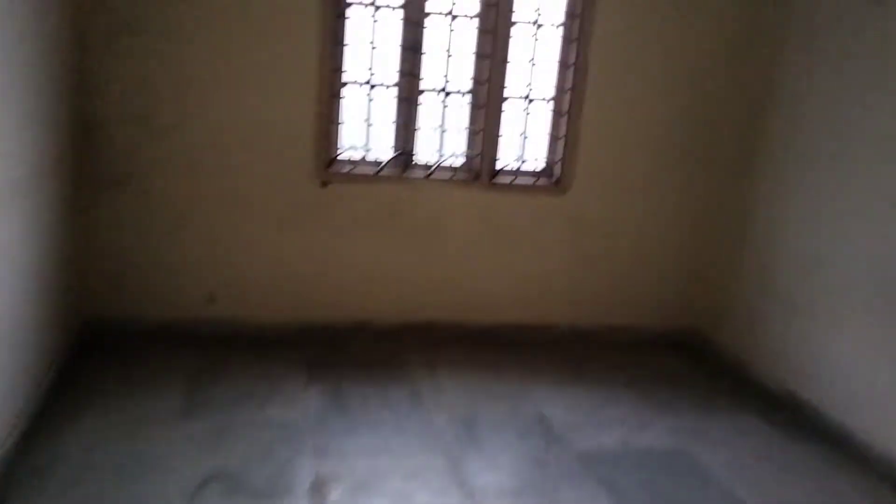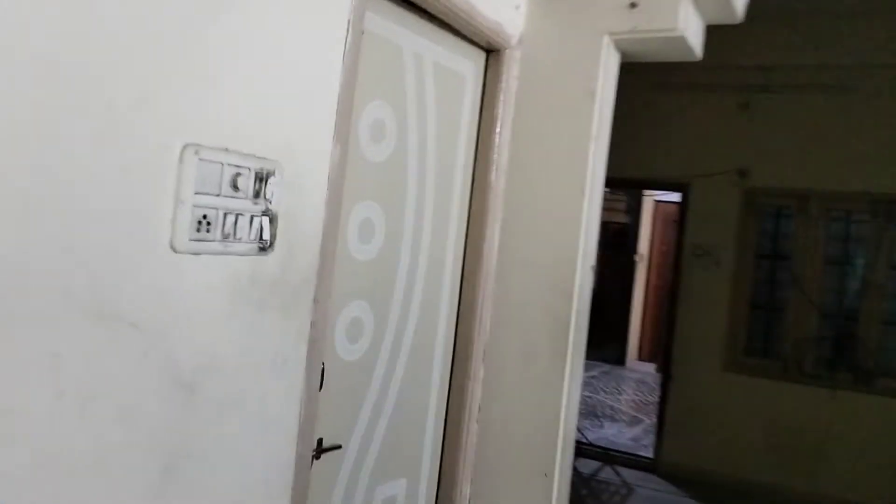Another bedroom. Outside — common bathroom. So other details in the description. Thank you so much for watching RealtyBestWise.